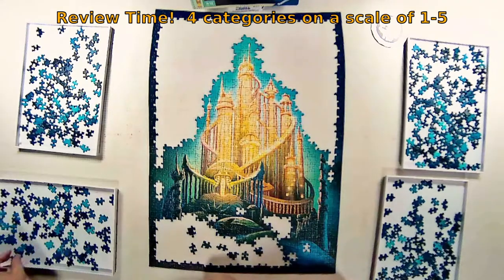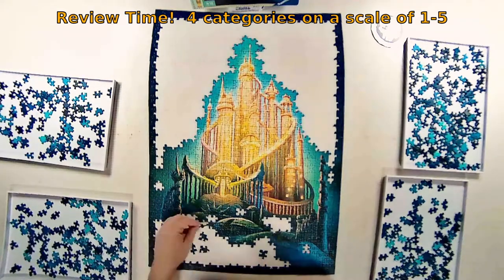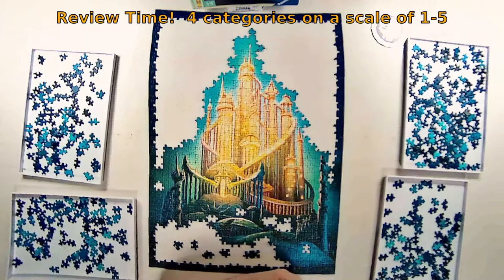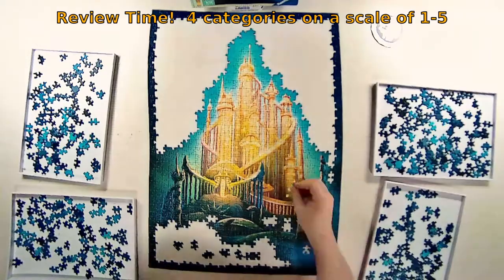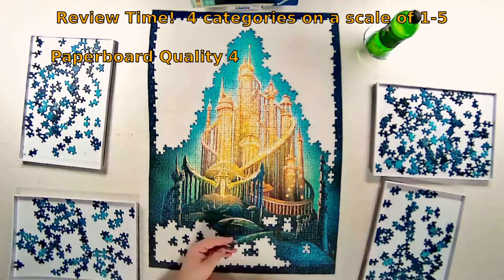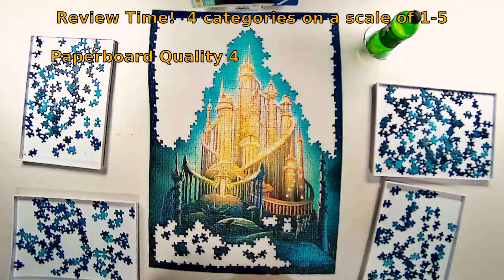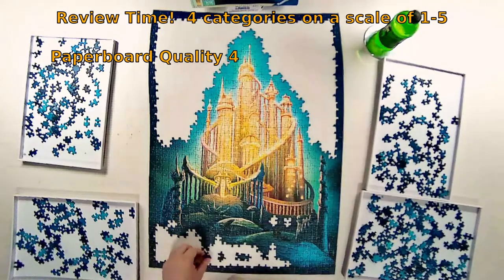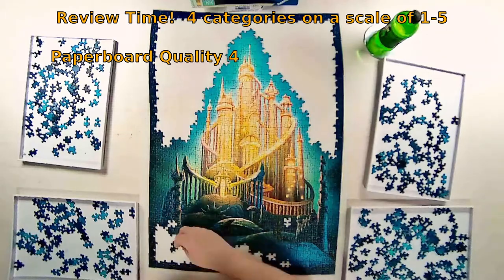I'm going to review this puzzle in four categories on a scale of one to five. Historically I've given Ravensburger a lot of threes, but I found this one to be a step up. In the first category — puzzle material quality — I'm giving it a four. The pieces were more rigid than historically, I didn't feel like any tabs were going to bend, and they eliminated the dust, which has been my biggest pet peeve. Gladly giving this a four, and I hope the others in this series warrant the same rating.